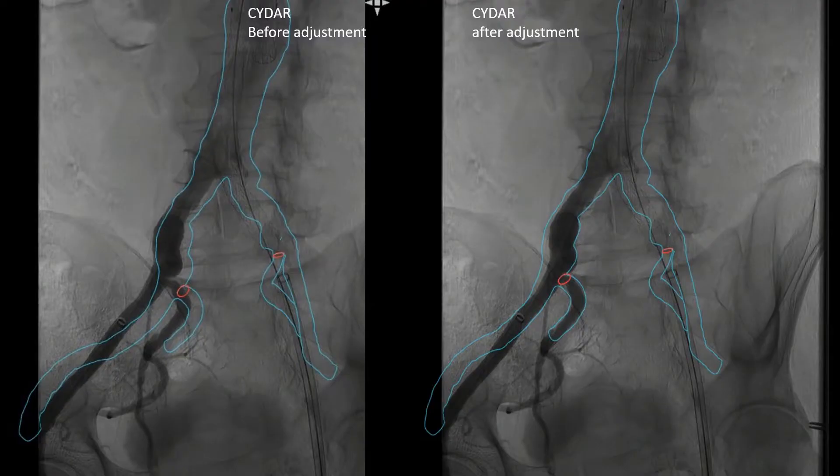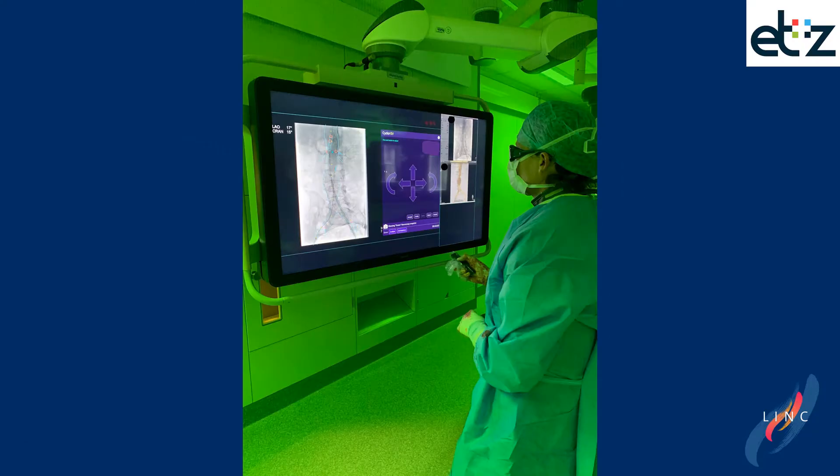The same can and will be done at the iliac vasculature after angiography. Once again on the left side you see before adjustment and on the right side after adjustment. With the remote control, one can confirm and adjust the overlay as shown in the former pictures.